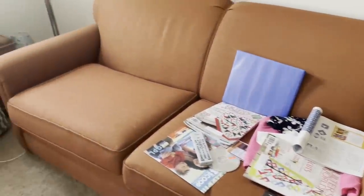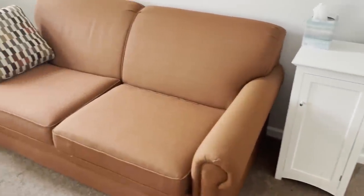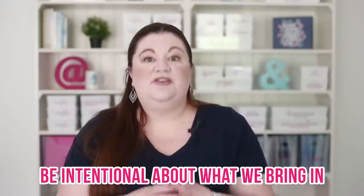Almost every single piece of organizing content always says: start with decluttering. That's actually perfect advice, and once you get rid of something you'll never have to deal with it again. It's really hard to organize true clutter, so definitely do that. But there's a side of that I feel like I hear talked about a lot less often — pay attention and be really intentional about what you're bringing back into the home. Because you could spend so much time decluttering, but if you're bringing things back in at the same rate, you're never going to make real progress and make a dent in that clutter.